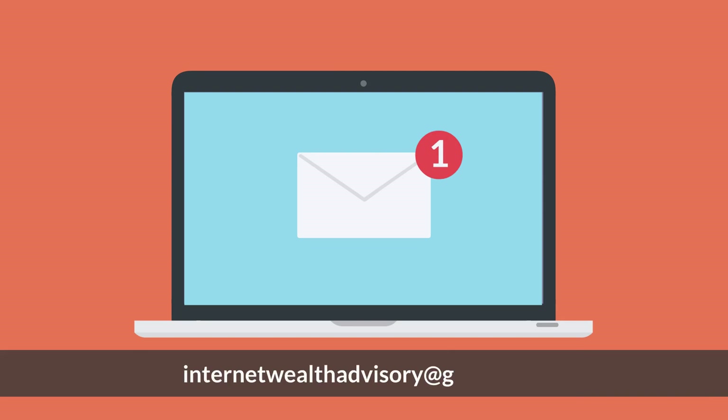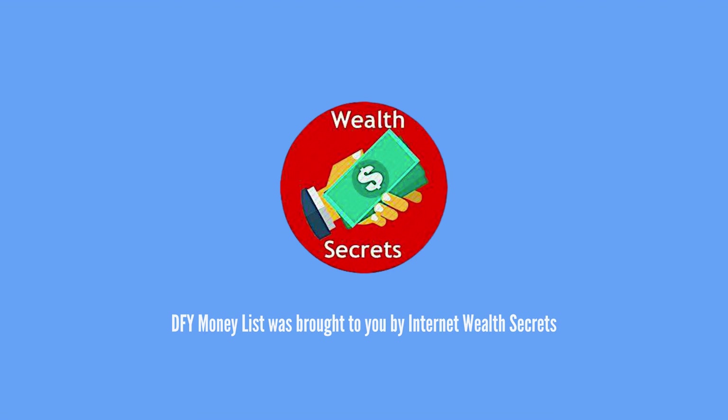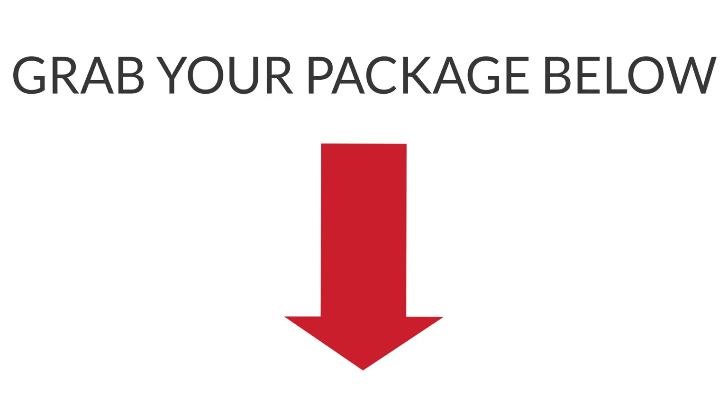For any inquiry, please email internetwealthadvisory at gmail.com. DFY Money List was brought to you by Internet Wealth Secrets. Grab your package below now.